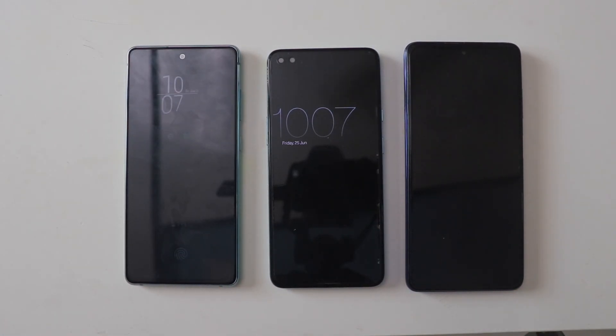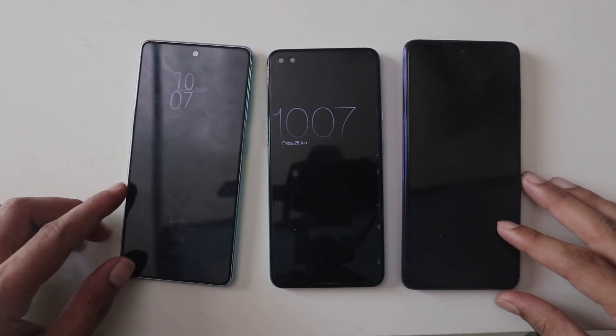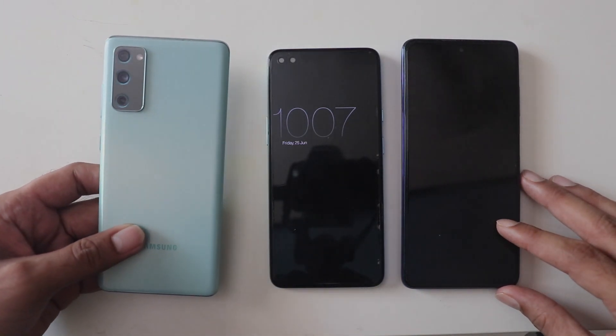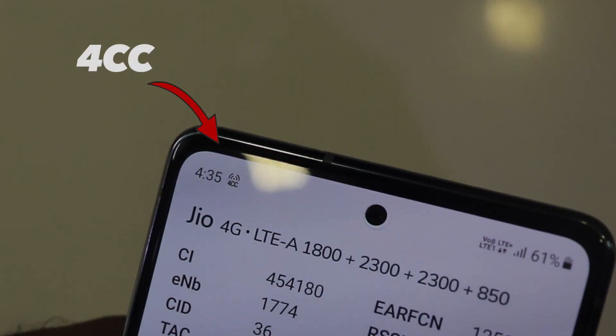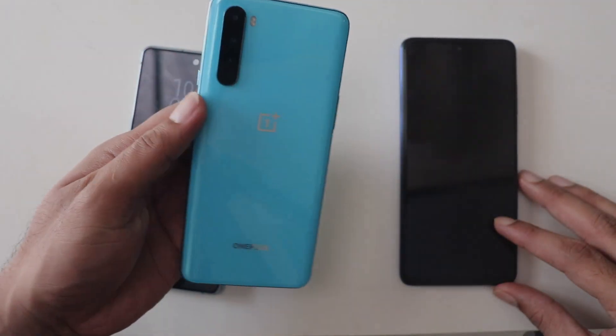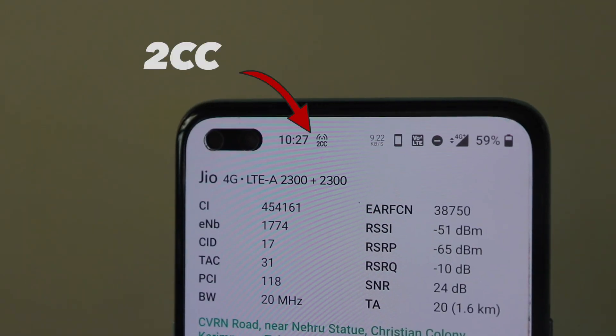Hey guys, so we all know about the importance of carrier aggregation for speedy internet connectivity. Let's see which one performs the fastest: a flagship phone with the Snapdragon 800 series processor or the mid-range OnePlus Nord with the Snapdragon 765G.